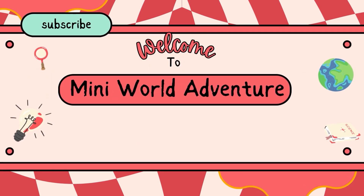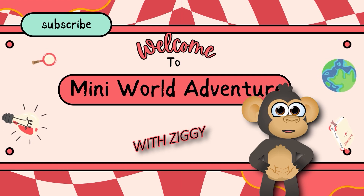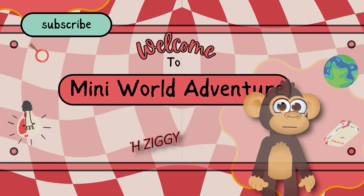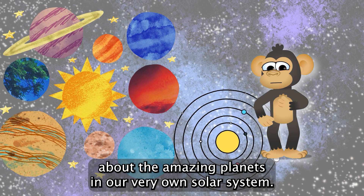Welcome to Mini World Adventure with Ziggy. Today, we're setting off on a cosmic adventure to learn about the amazing planets in our very own solar system.